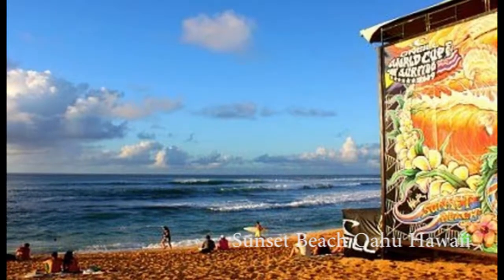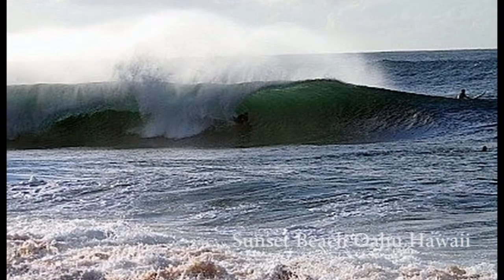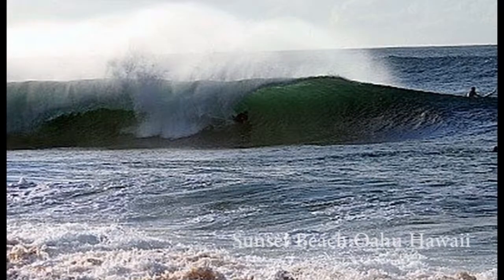But above all, visit Sunset Beach for its name and reputation — breathtaking sunsets that will easily rival some of the best sunsets in Hawaii.